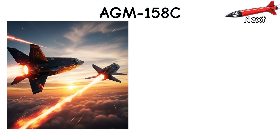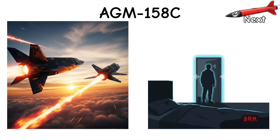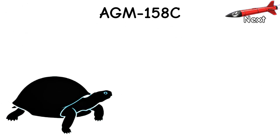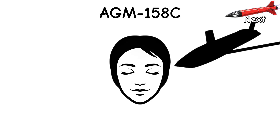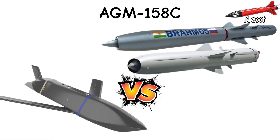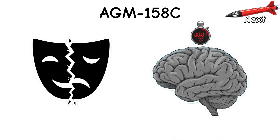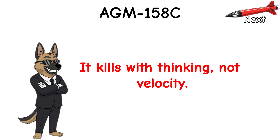Compared to Zircon and YJ-12: slower, yes — but calmer, stealthier, and meaner in clutter. Compared to Onyx and BrahMos: less raw speed, way more discretion. Compared to Sizzler: fewer theatrics, more brains at the buzzer. It kills with thinking, not velocity.